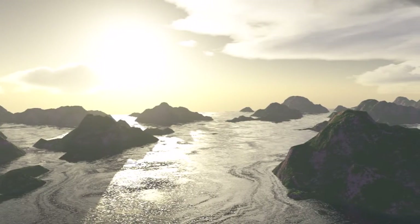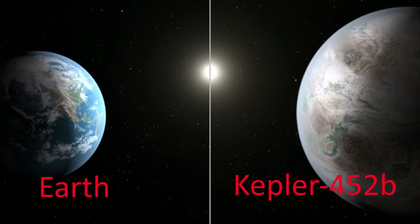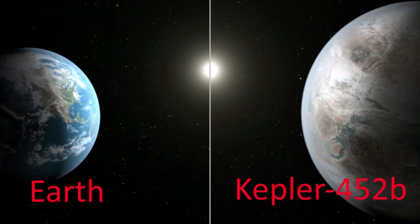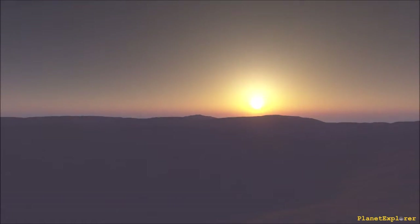Kepler-452b orbits its star at a distance of 97 million miles. It has a mass of 5 times that of Earth, and has a radius of approximately 1.5 times that of Earth. Its star, Kepler-452, is very similar to our own Sun.